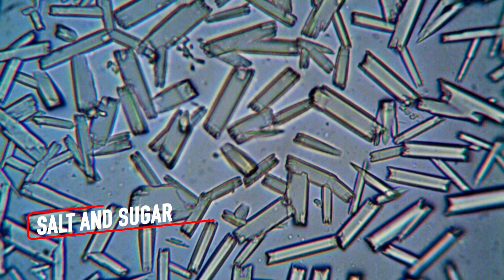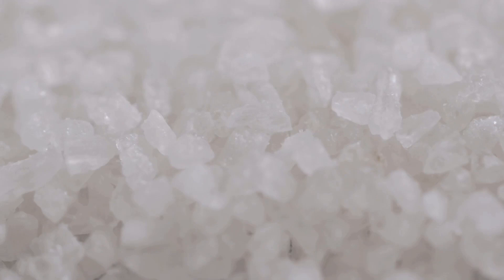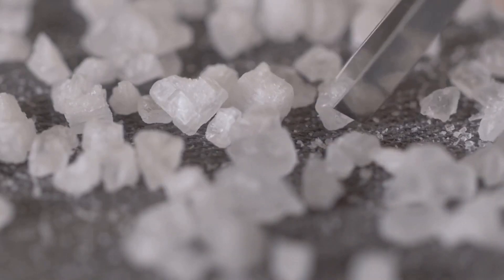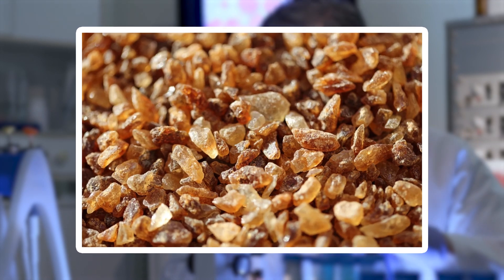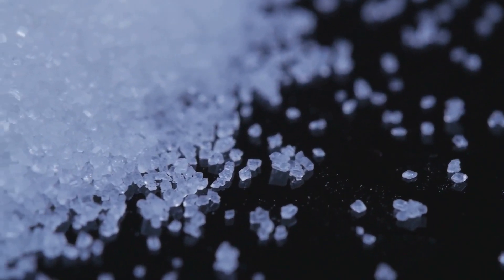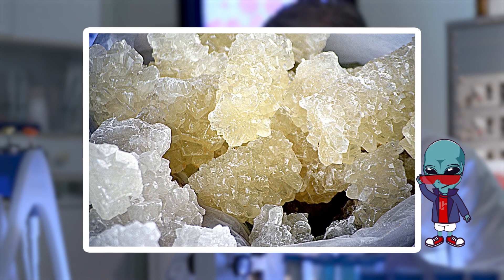When you sprinkle salt or sugar on your food, you probably don't think about their structure. But under a microscope, each grain becomes a tiny masterpiece. Salt reveals itself as perfect cubes, their sharp edges and transparent surfaces resembling miniature ice blocks. Sugar, on the other hand, takes on a more chaotic form with irregular jagged crystals that sparkle like shattered glass. The contrast between the two is stunning — one orderly and geometric, the other wild and unpredictable.